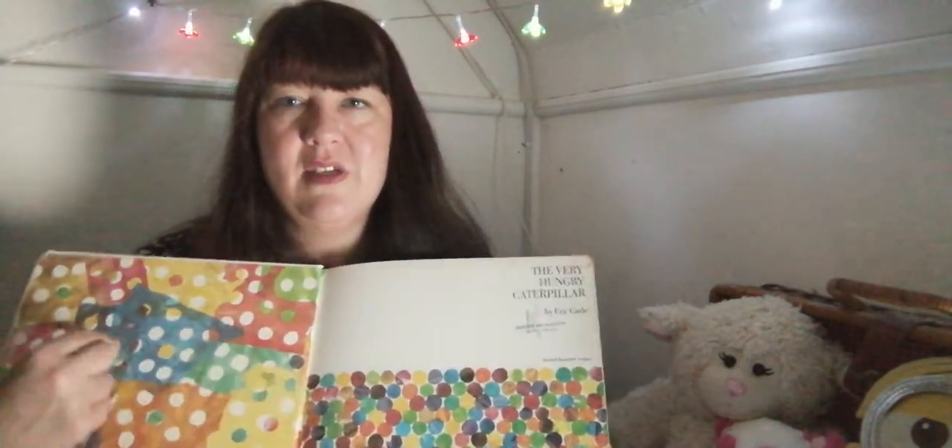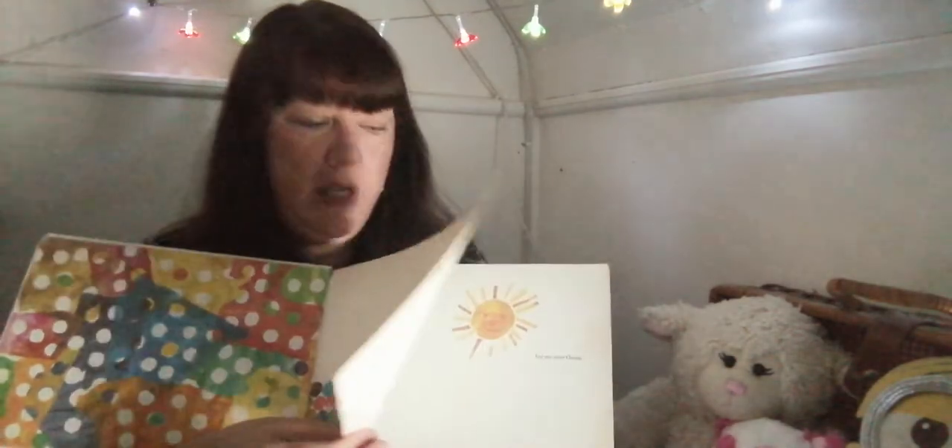Lots of you dressed up as this on World Book Day and looked fantastic. I'll pop the story lights on. There we go. Let's start — we love this. Look at all those little circles and all the dots in the really bright colours. Fantastic.